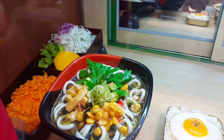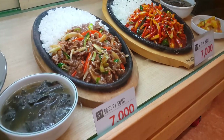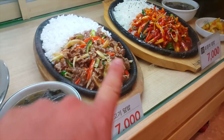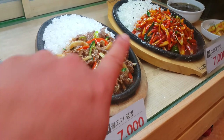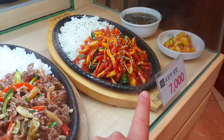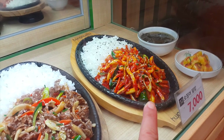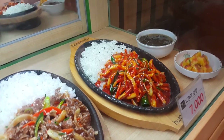Oh, it looks really good! They have larger meals too — like this first one right here is called bulgogi over rice, but they just put it side by side. And this is squid over rice. You can mix it all up. These are some bigger meals here.